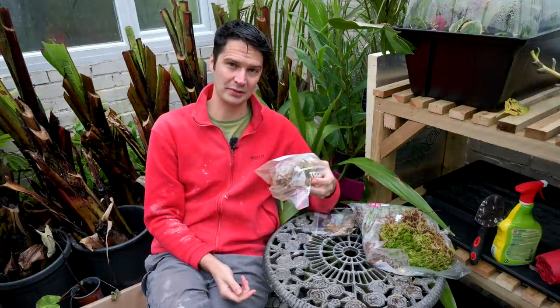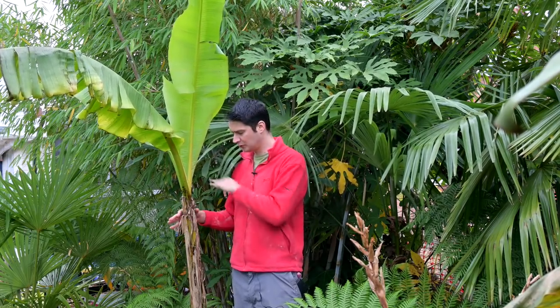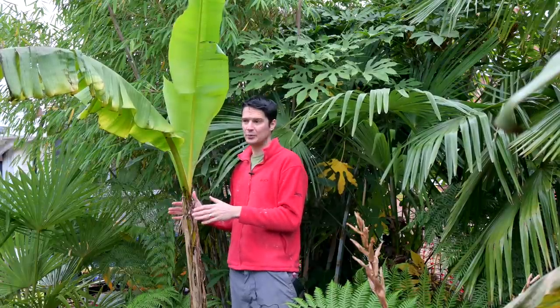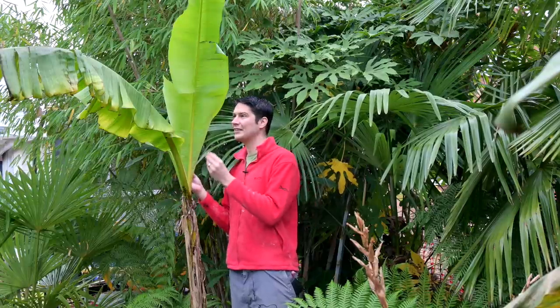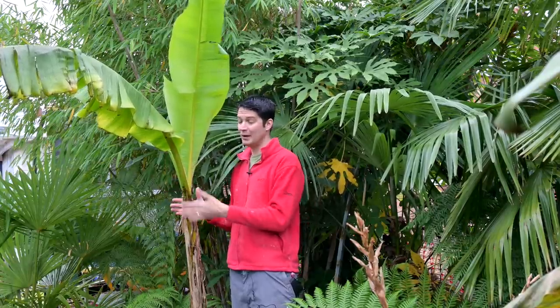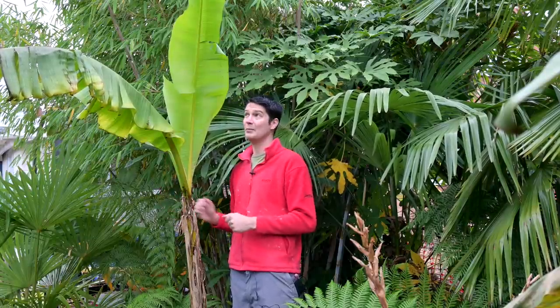Here's another example of a sheltered plant doing well — this musa basjoo, protected by surrounding scheffleras, bamboos, and Chamaerops palms, still has fresh green leaves that aren't tatty at all. I could protect it right now — cut the leaves, build a straw cage — and it would be fine till spring. But with so many plants to manage, I'm going to wait a few more weeks, possibly into December, before protecting this one.